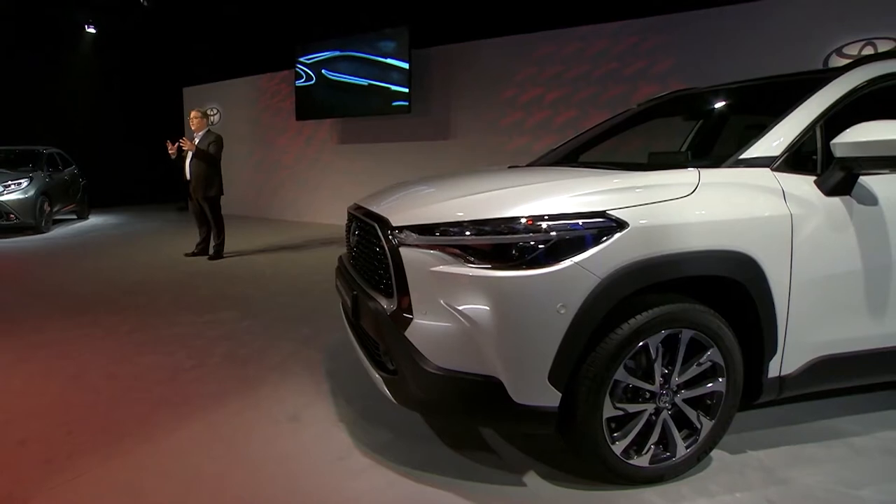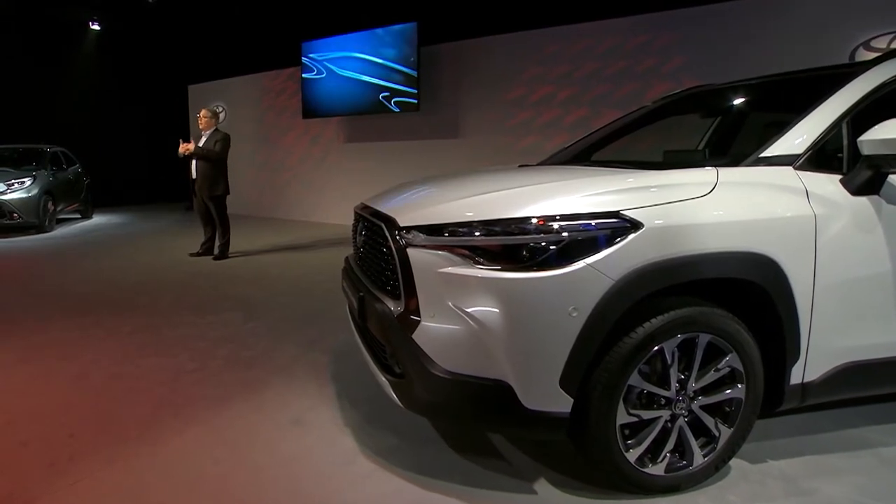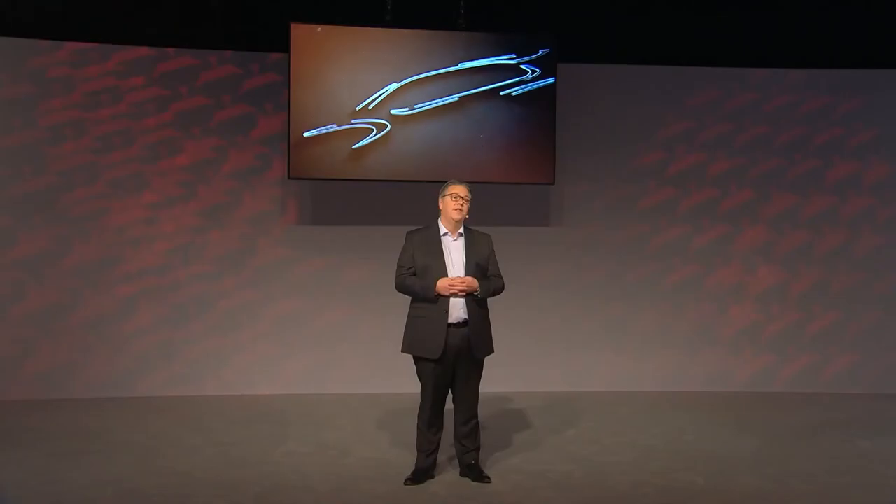So that's the Corolla Cross. With the practicality of a spacious SUV, the dynamism of the most advanced hybrid technology, and comprehensive connectivity and safety systems, Corolla Cross helps modern families to enjoy daily challenges.